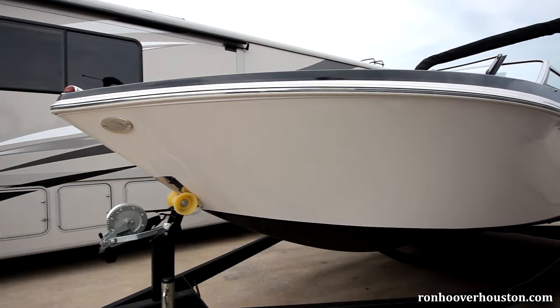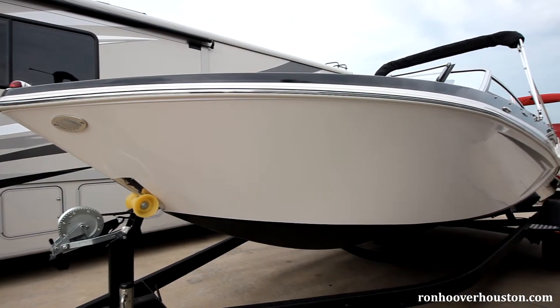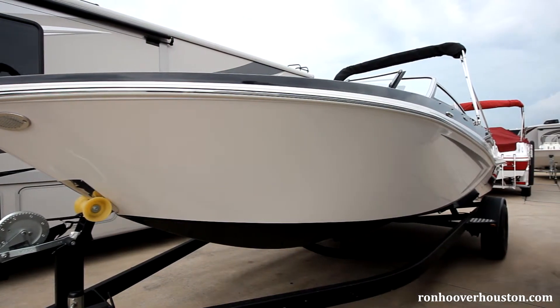Glastron offers one of the best warranties in boating: a lifetime limited warranty on the structural components for as long as you own your Glastron, and a five-year limited warranty against hull blister.